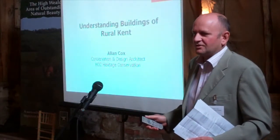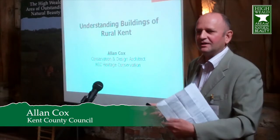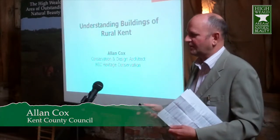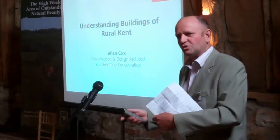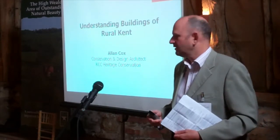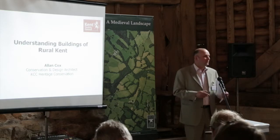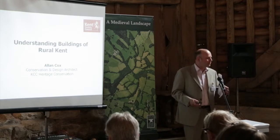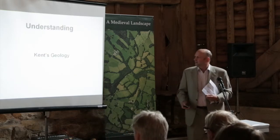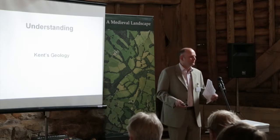I haven't changed this presentation. I did it two years ago when we were doing a consultation exercise on the farmstead survey. It was something I thought would be useful to contribute to the story, really just looking at Kent in terms of something we all know about — the character of Kent. So it's really just a quick run through my thoughts, which are obviously your thoughts as well.